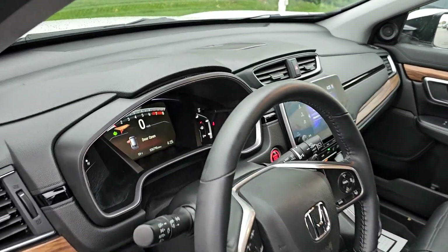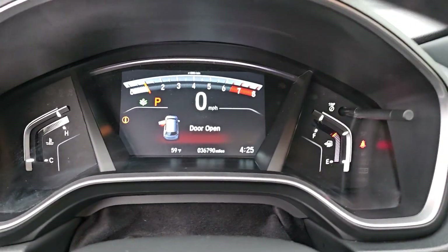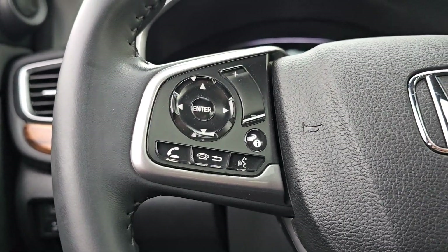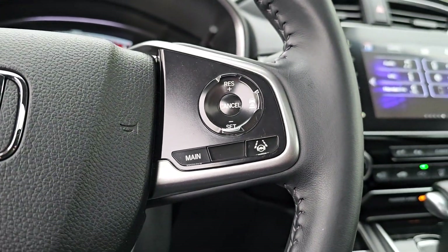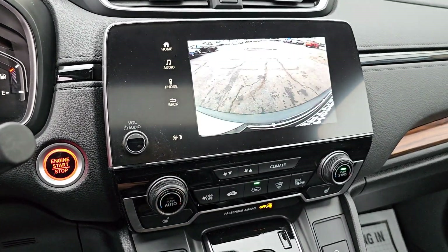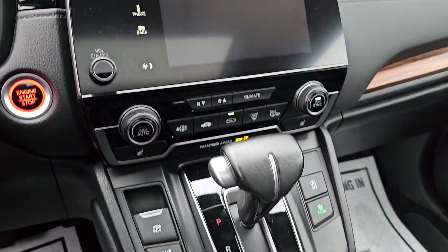These are just some of the great options this vehicle comes with: Apple CarPlay and/or Android Auto, Pre-Collision System, Heated Driver Seat, Moonroof, Keyless Entry, Power Passenger Seat, Heated Mirrors, Adaptive Cruise Control, Fog Lamps, and Backup Camera.